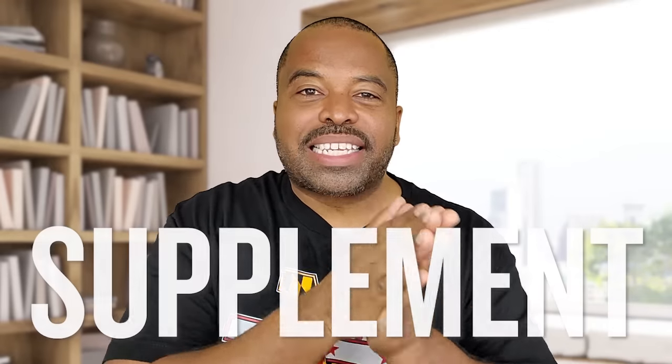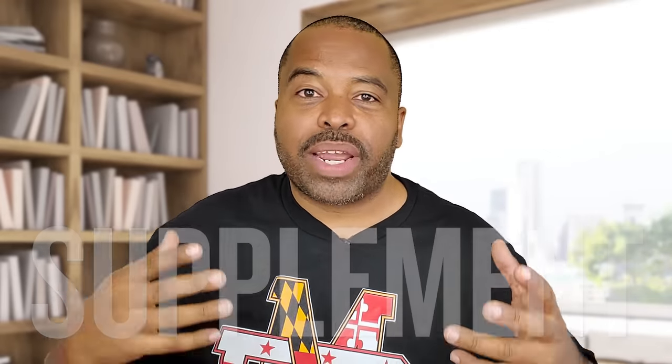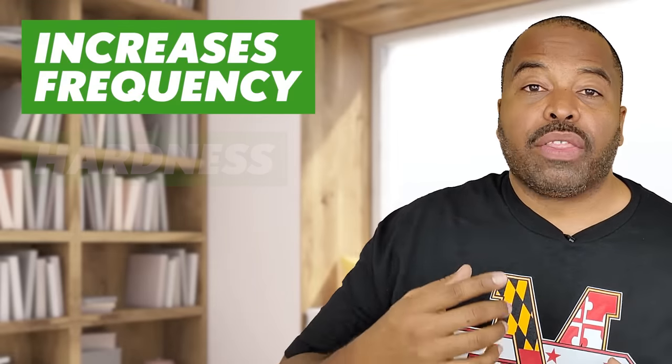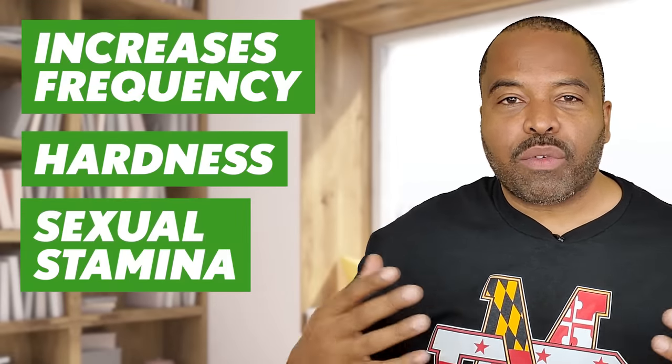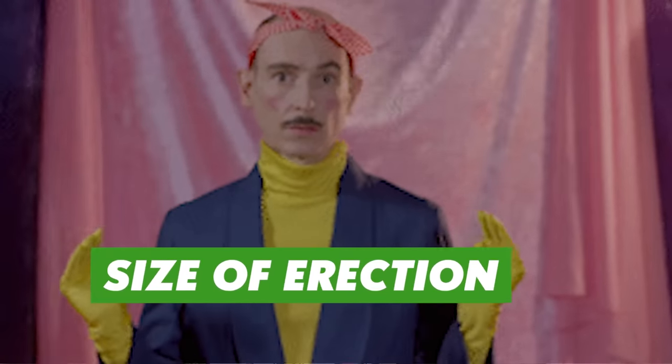This is a supplement — it is meant to supplement the other things you do. That's why we have 50 videos on YouTube, I've written two books, and we've got a blog. We have a bunch of information so you can use it alongside African Fly to get where you need to be. It also increases the frequency of your erections, the hardness of your erections, and drives up your sexual stamina. And if you're using it correctly, it can help improve the size of your erection.